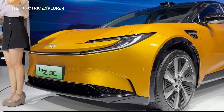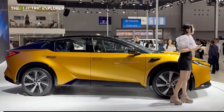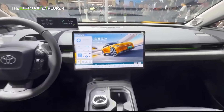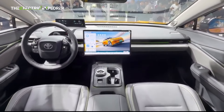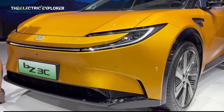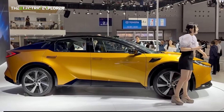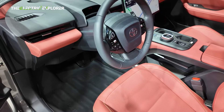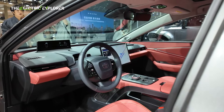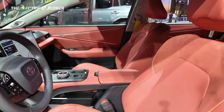The BZ3C is also touted as having the first driver and occupant monitoring system in its class. This includes features such as eye-powered face recognition, in-car video calling, and advanced safety reminders like child presence alerts. To further enhance user convenience, the car supports gesture and voice controls, accompanied by an AI virtual assistant. While the instrument panel is set far back on the dashboard near the windshield, the lack of a head-up display might be a minor drawback for some drivers accustomed to this feature.